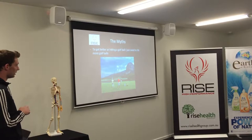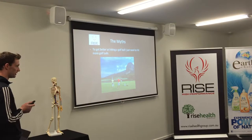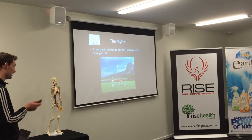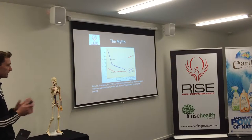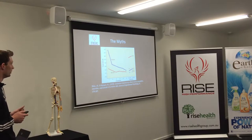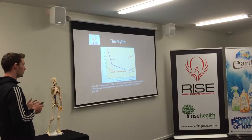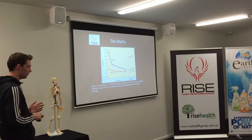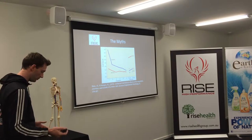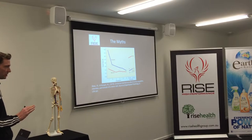A common myth is: to get better at golf, I just need to hit more golf balls. When you work with golfers who take the sport seriously, the amount of balls they hit is out of control. If you think about hitting balls at a driving range, that's what we call blocked practice — putting the ball on the ground, nothing changes, you hit it, grab another ball, put it in the same spot, and repeat. Blocked practice means nothing changes.